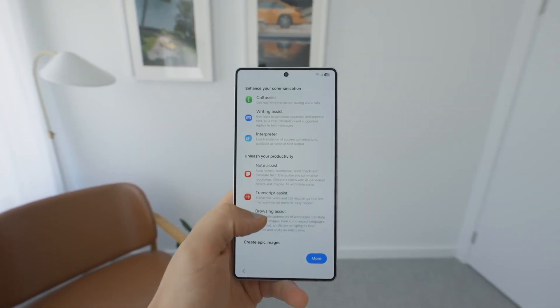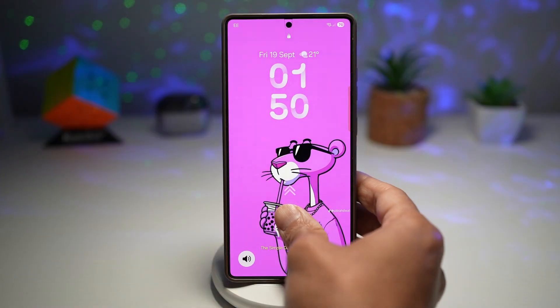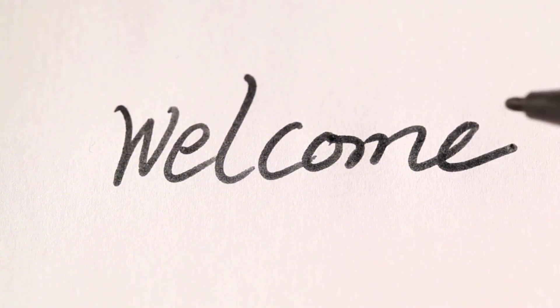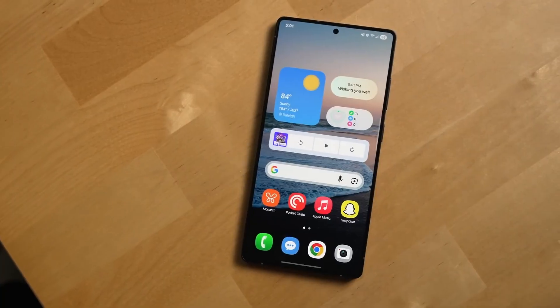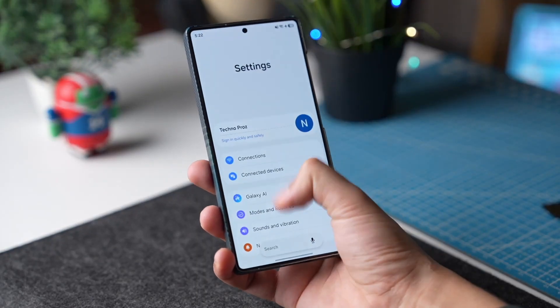The craziest part: Samsung might finally expand its beta rollout strategy, and that's got everyone talking. Hey everyone, welcome back, Sam here. If you love keeping up with Samsung's latest moves, don't forget to like the video, share it with your tech buddies, and subscribe so you never miss the next drop. Alright, let's dive in.